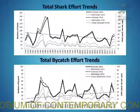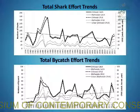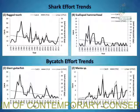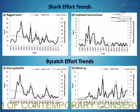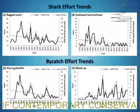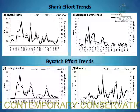Looking at overall trends, catch per unit effort declined at both beaches, but this was only significant at the Zinkwasi shark nets. For bycatch, while catch per unit effort increased over the 37-year period at both beaches, the increase was only significant at Blythedale. For individual species, ragged tooth sharks at Zinkwasi showed a significant decline in CPUE from 1978 to 2014, and scalloped hammerheads at Blythedale also showed a significant decline. For bycatch, giant guitarfish showed a significant decline and manta ray species a significant increase at Zinkwasi.